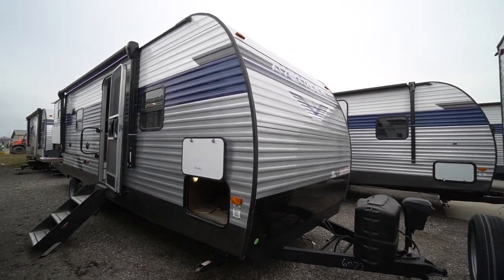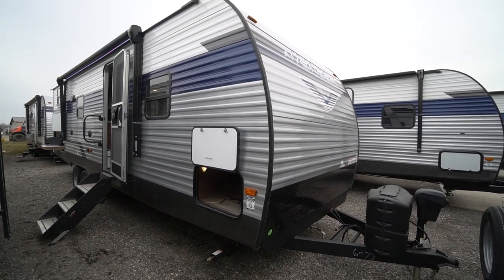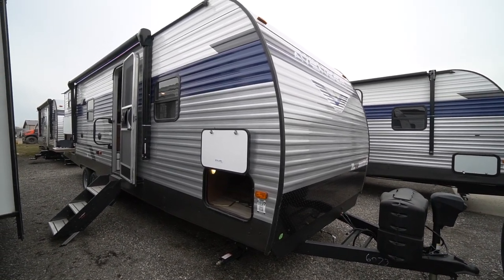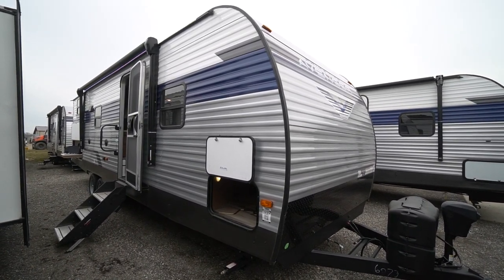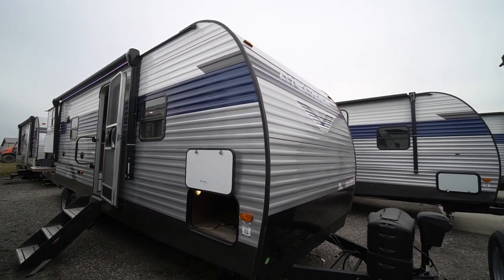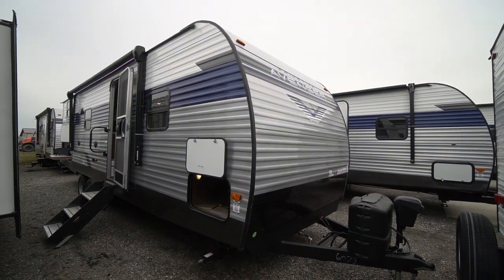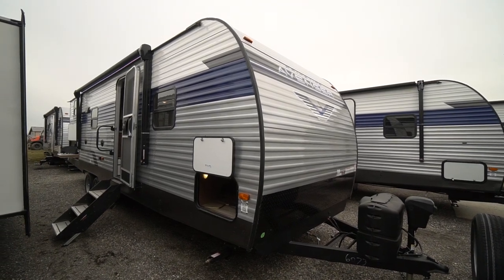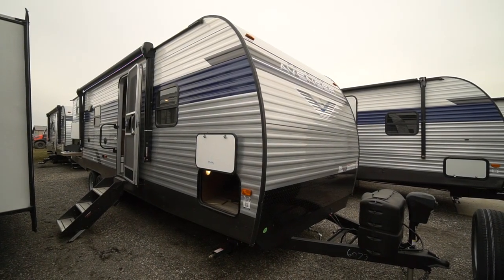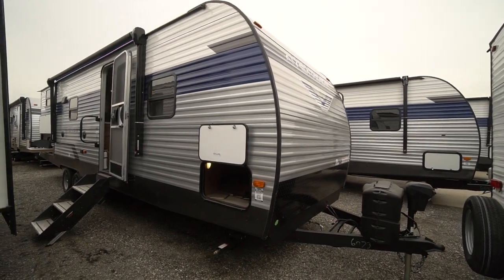For someone looking for a smaller, lighter version of a trailer that still gives you a nice floor plan with a slide out and a couch, here we have your solution — the 27 BBS, the smaller sister of the much-loved 27 DBS. A little smaller, a little lighter at 6,000 pounds dry weight, still giving you a large U-shaped dinette, the slide out, and a couch. It shortens it up by turning the couch the other way.